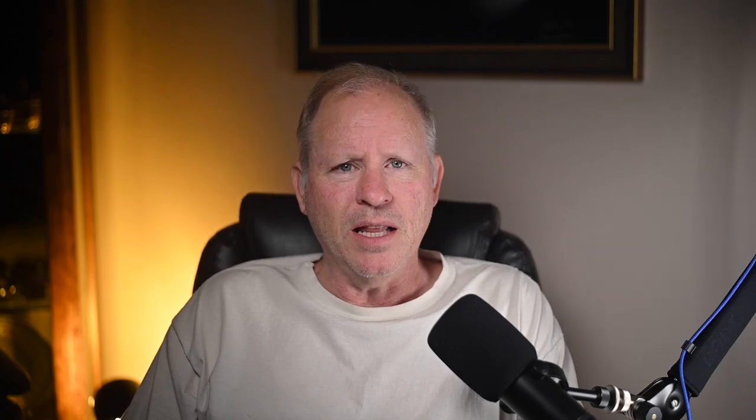A 1970 911T engine sold for $4,100. A little scarce on background information, this may have been a fair sale.